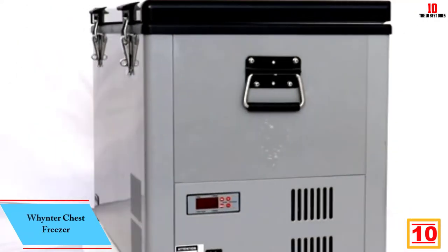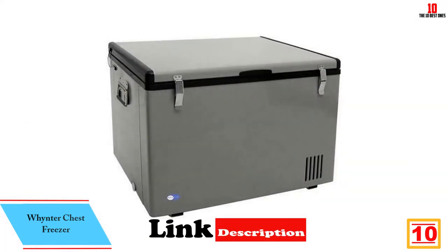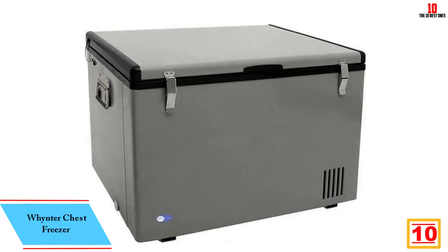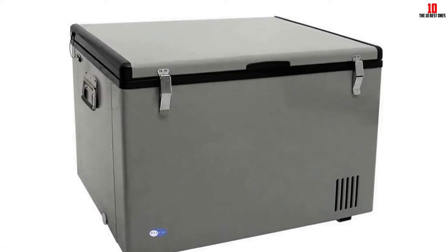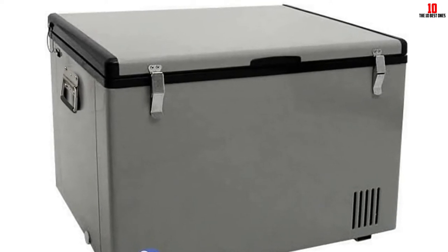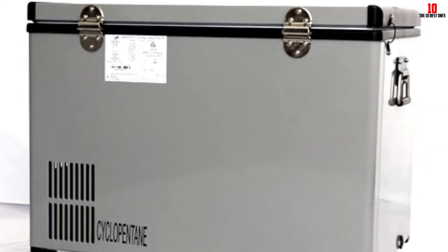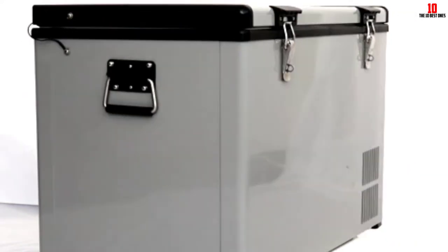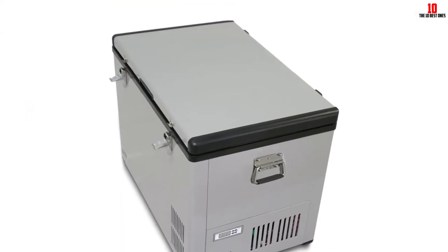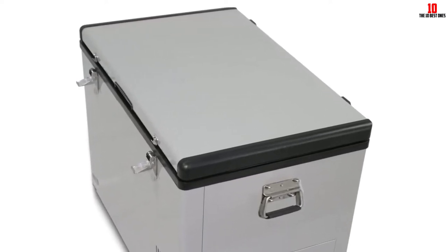Starting at number 10, we have the Winit chest freezer. Winit makes some great appliances and kitchenware, including this powerful and portable chest freezer. You get a much wider range of temperatures at your fingertips than with most competing chest freezers in this class — tweak the cooling from minus 8°F through 50°F depending on what you're stashing inside. There are several bundles available, so make sure you pick the right one for your needs. This iteration is the base model with the freezer only; other packages include an adapter plug socket, an insulated travel bag, and a power supply cord.